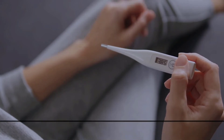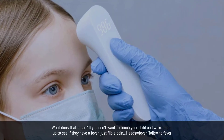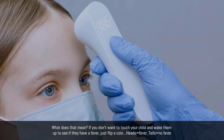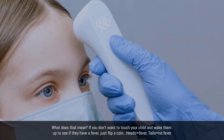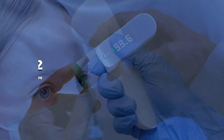35 to 50 percent. What does that mean? If you don't want to touch your child and wake them up to see if they have a fever, just flip a coin — heads equals fever, tails equals no fever.